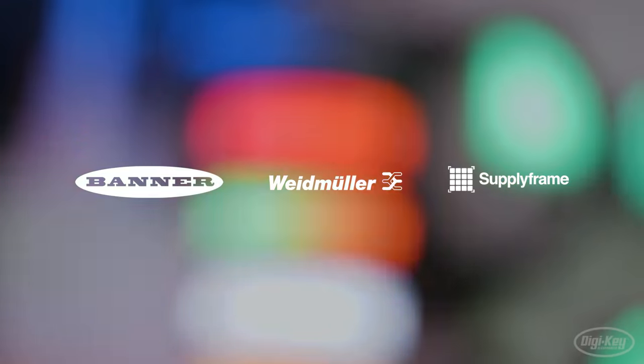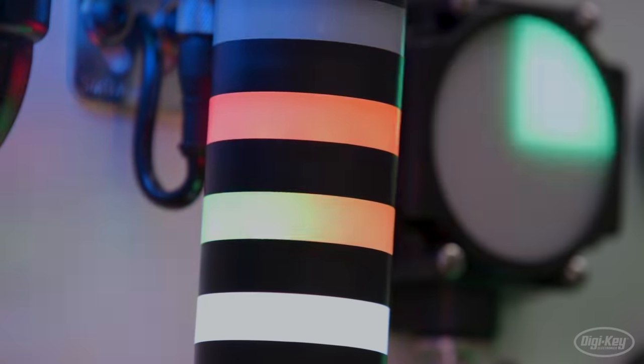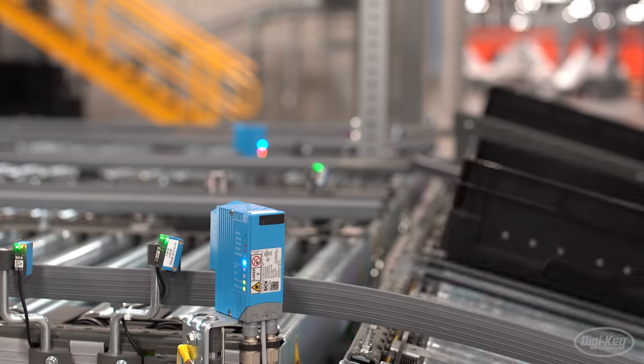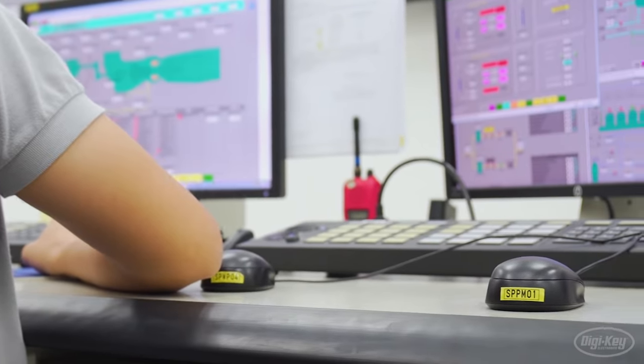Powered by Weidmüller, Banner Engineering, and Supply Frame. In episode one, we look at how sensors and new forms of data collection are transforming the factory floor of tomorrow.